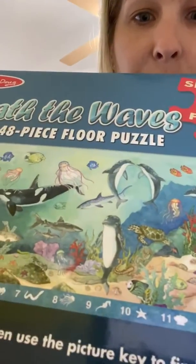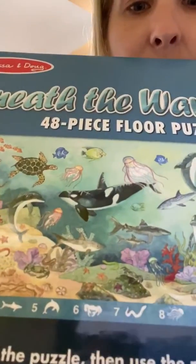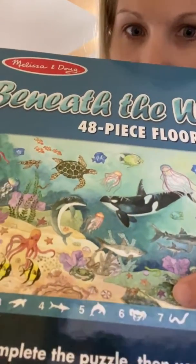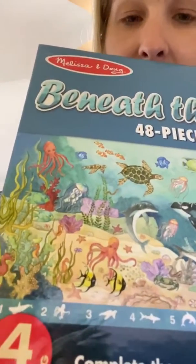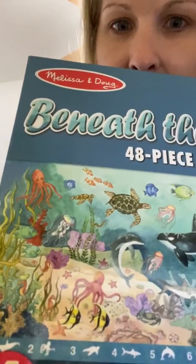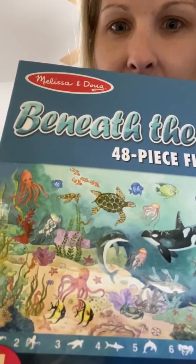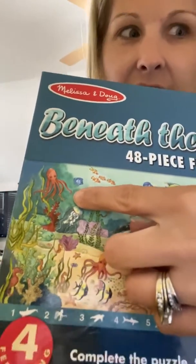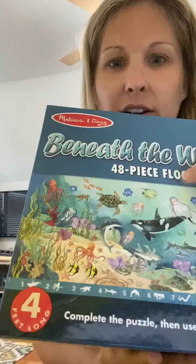I spy something with five arms. I spy something that has eight legs. Today we're going to learn all about the octopus.